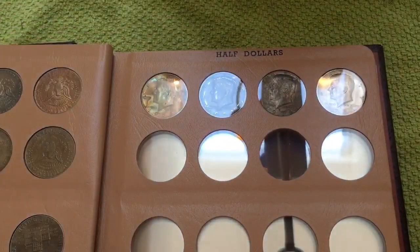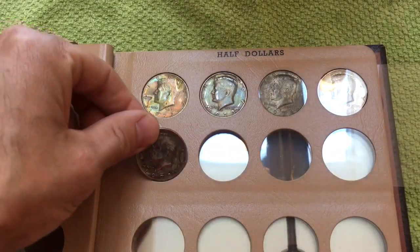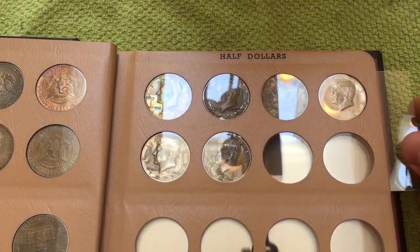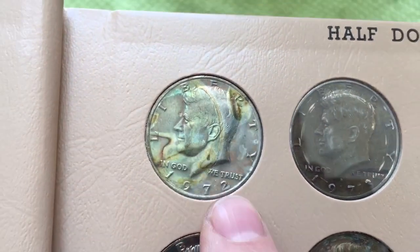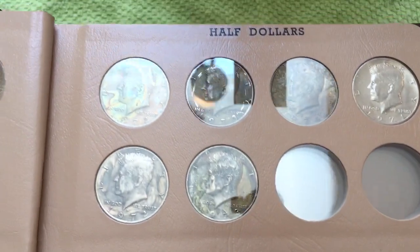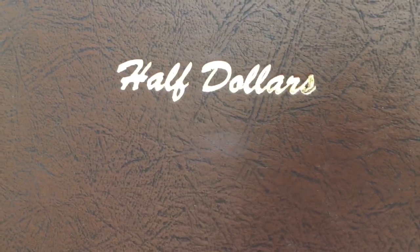We'll open it to the second page here. Got some really neat ones in here — we're going to add these. Awesome album. I love this one right here. Dansco albums right here — absolutely in love with these things. That one is number 7157; it's just a blank port half dollar album.